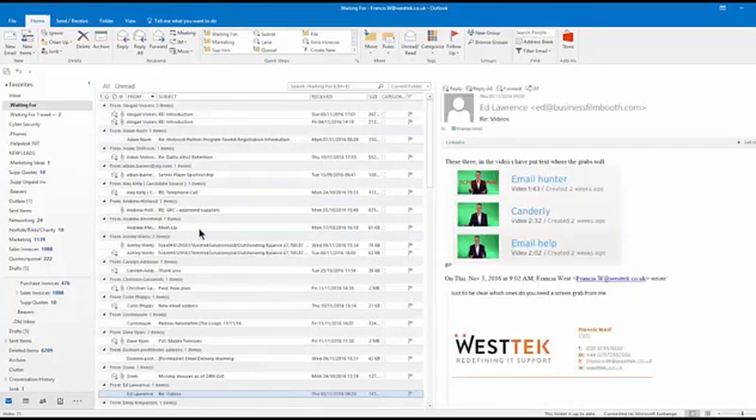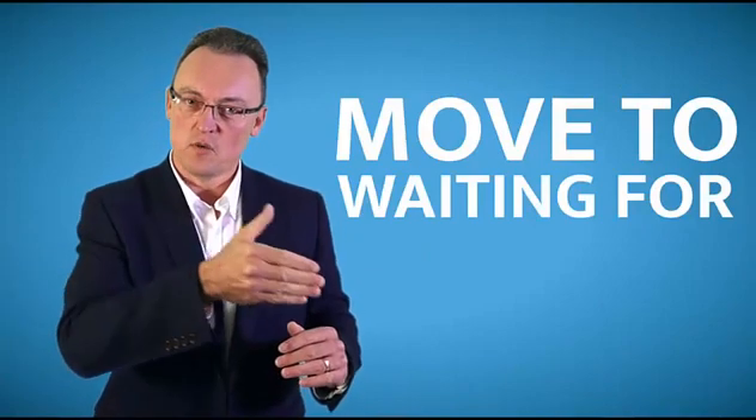This means you can now deal with blocks of emails at a time and not be interrupted by constant new emails. The decision is simple: can I deal with it immediately? Yes — deal with it. No — move it to the 'waiting for' folder.